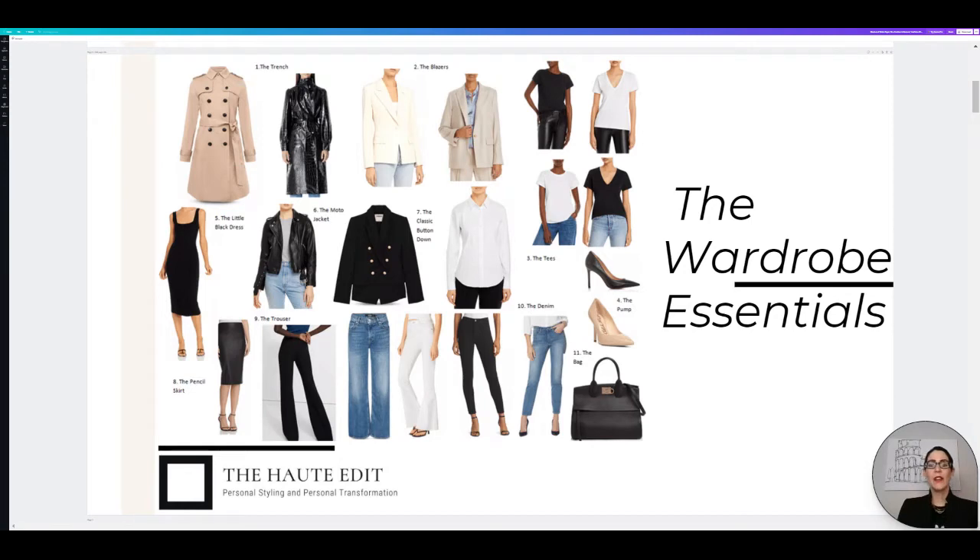Here we have the 11 categories of items that you need. First we have the trench, then the blazers, then the tees, the little black dress, the moto jacket, the pumps, the different types of denim, and the pencil skirt. And the final item is the quality tote.